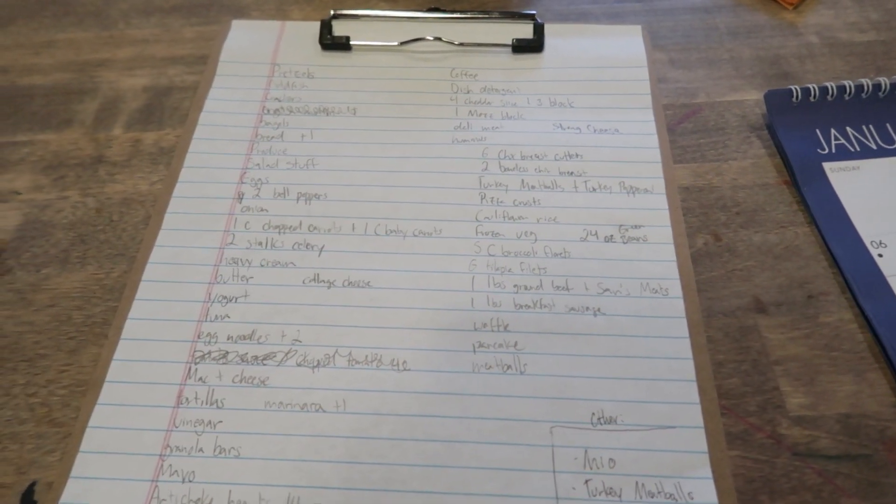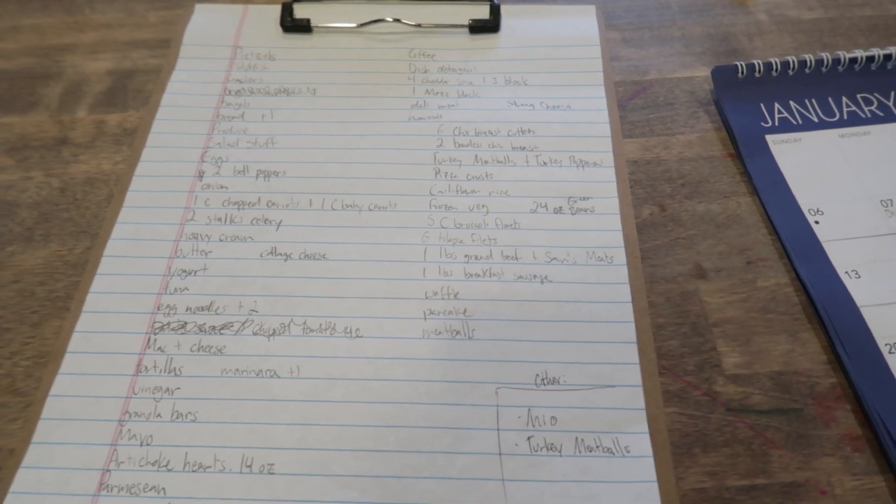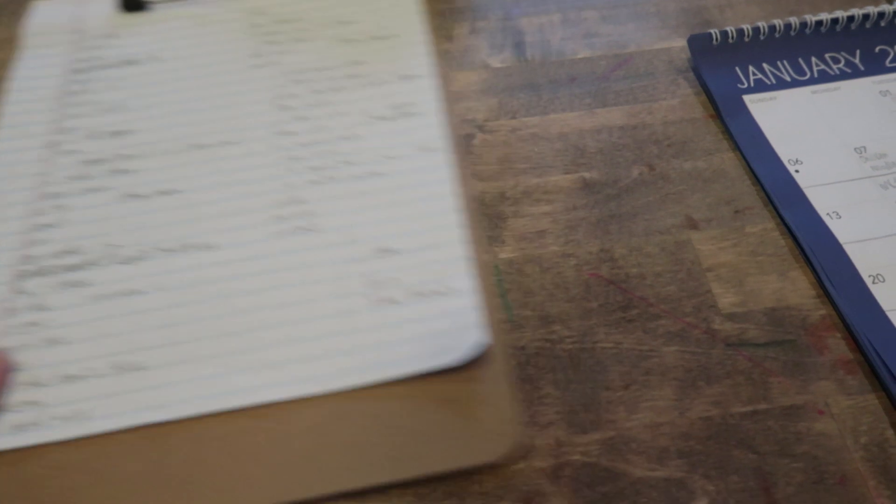We only have one daughter with us today — our older daughter is with the grandparents — so this is a great time to go and both of us can go together.